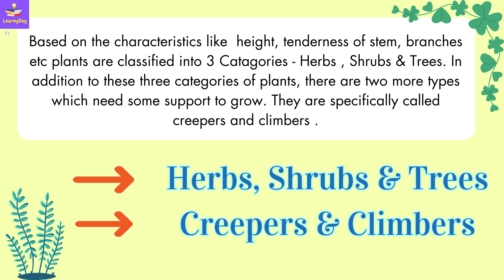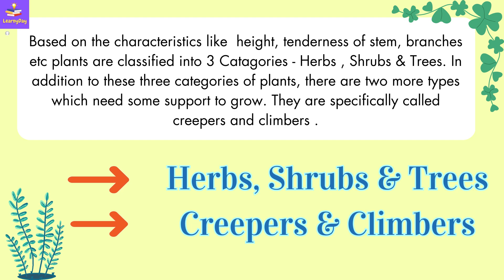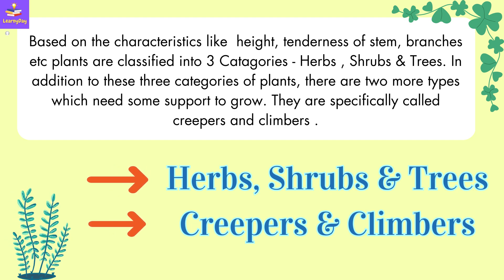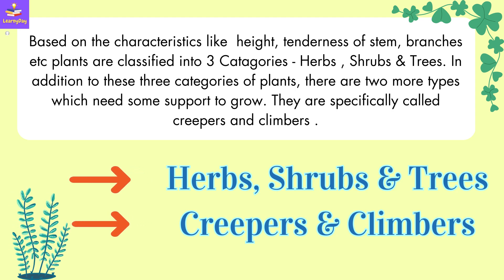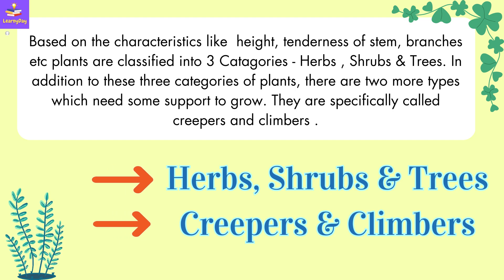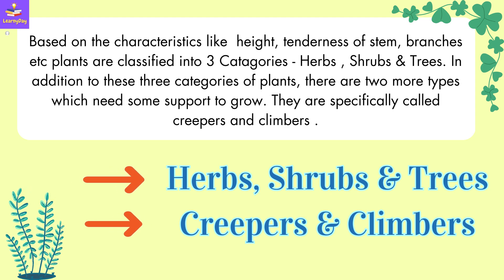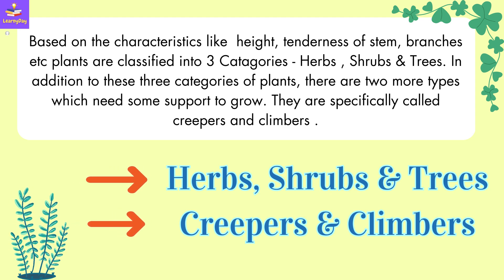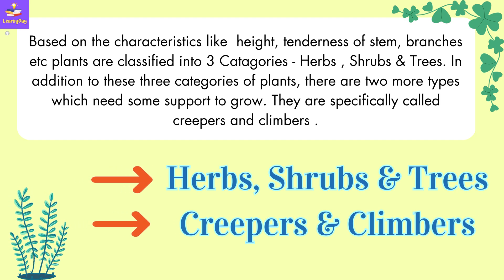Based on characteristics like height, tenderness of stem, branches, etc., plants are classified into three categories: herbs, shrubs and trees. In addition to these three categories, there are two more types which need some support to grow. They are specifically called creepers and climbers.